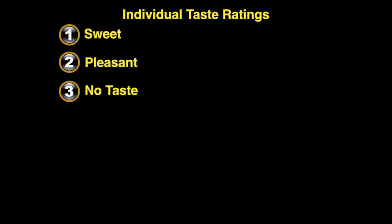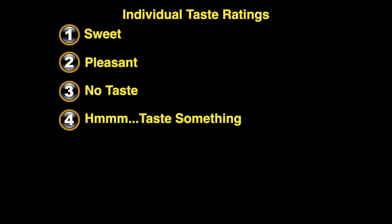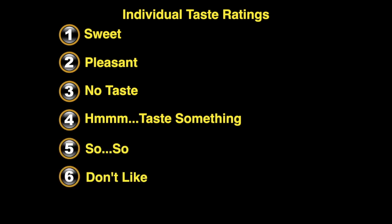Testing each mineral using our own sense of taste lets us effectively do it ourselves. Simply taste each mineral and rate it. There are seven categories from sweet, which is a one, to number seven, which is really bad. Individually they are: sweet, pleasant, no taste at all, hmm I think I taste something, so-so, don't like, and the last one — seven — yuck, really bad.